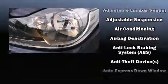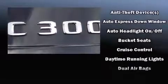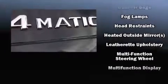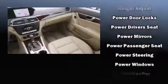Mercedes-Benz also prioritized safety and security by including dual front impact airbags with occupant sensing, head curtain airbags, traction control, brake assist, anti-whiplash front head restraint, ignition disabling, and four-wheel disc brakes with ABS.